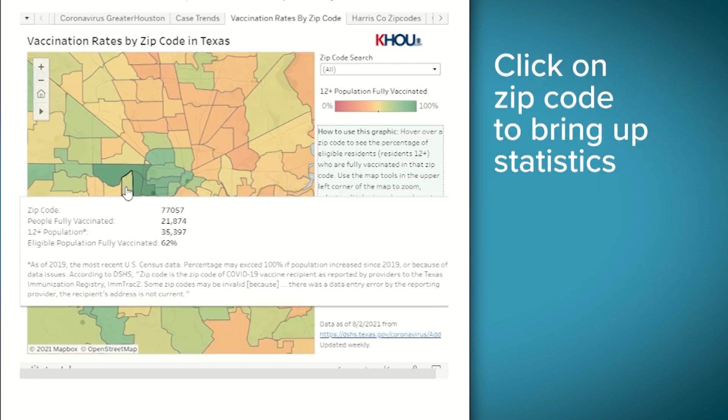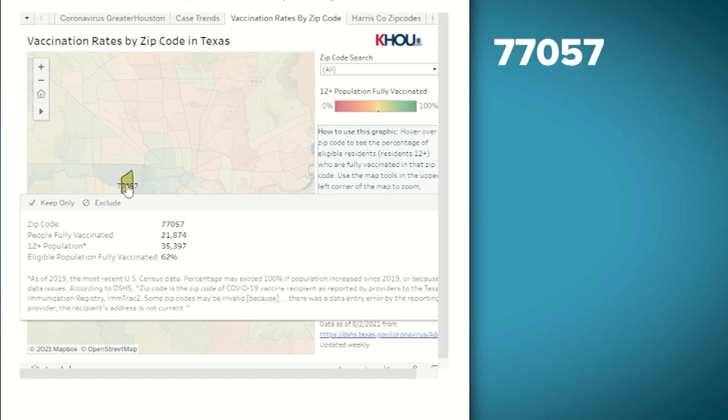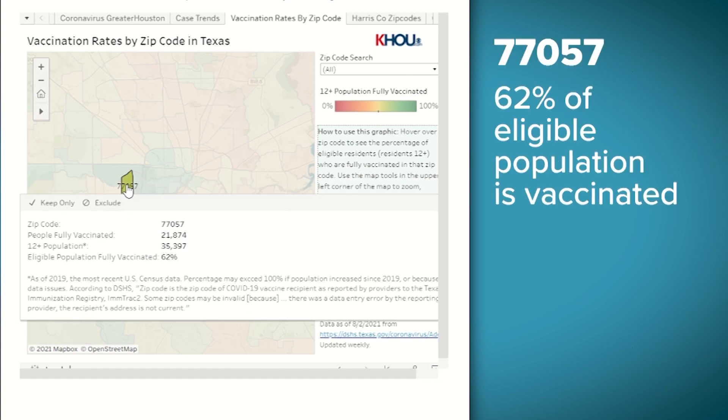I'm heading to Harris County, specifically the zip code where KHOU 11 is — 77057. When I click on it, it shows 62% of the eligible population, that's people 12 and older, are vaccinated.